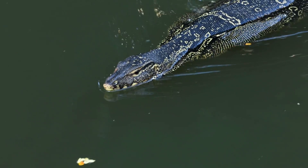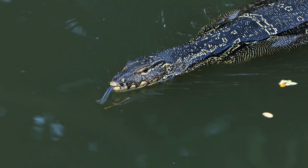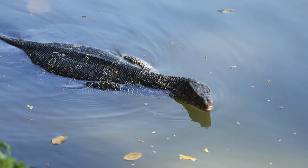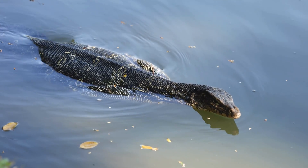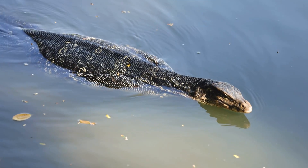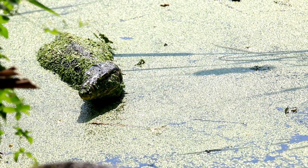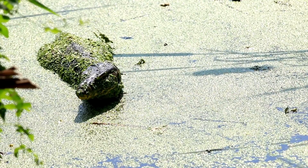The Asian Water Monitor is one of the largest and most widespread species of monitor lizards, found throughout South and Southeast Asia. These fascinating reptiles are known for their incredible adaptability, intelligence, and unique behaviors.